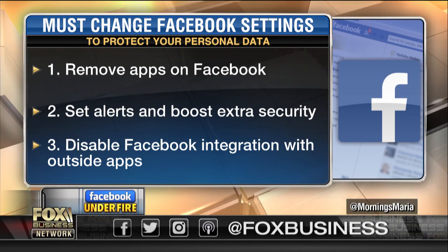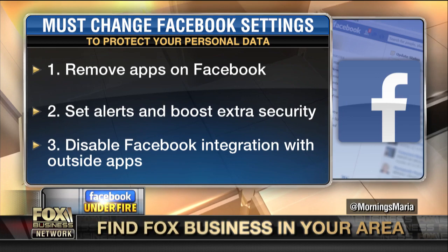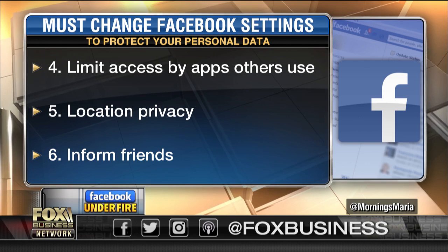Disable the Facebook integration — it's so easy to use where you log on to other websites, and instead of filling out all the form, you just log on with Facebook. What we now know is that they're using that as a path to share our personal data. The list goes on: limiting access to the apps that you use, location privacy — turning that off — as well as history, which is like the breadcrumbs of everywhere you go.